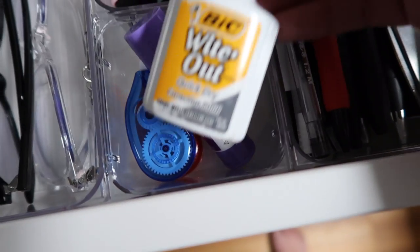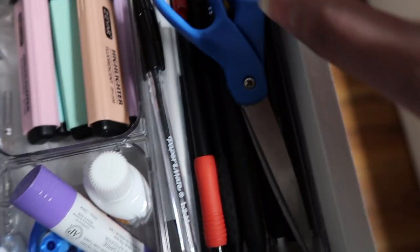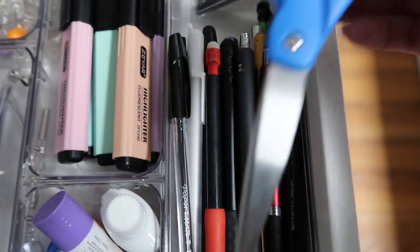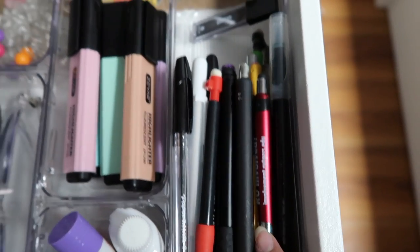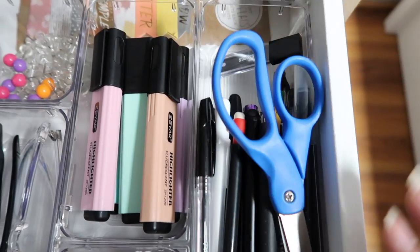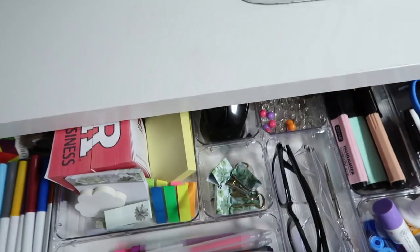Here I have my white-out and glue stick and liquid white-out. Then in this last bin I have scissors as well as a bunch of other pens, pencils, and lead in case I ever need them. That was it for the main large drawer.